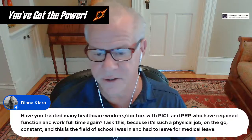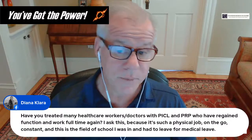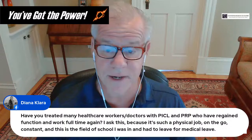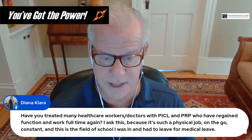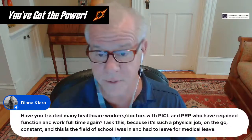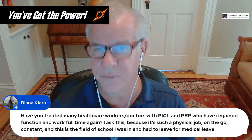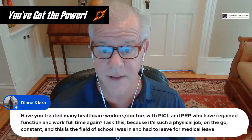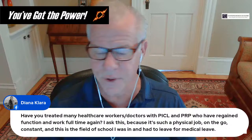Regarding healthcare workers getting PICL and returning to full-time physical work: we actually just treated two doctors who had this problem. It was fairly acute — both knew where it happened within the last six months to a year. They both got almost 100% improvement after the first procedure and were one and done. We also had a third doctor who was going to come in but ended up getting better through other means and decided not to proceed.